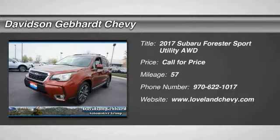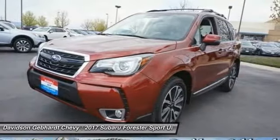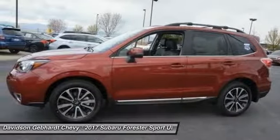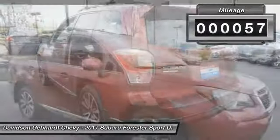Make a great choice today with the 2017 Forester. The Subaru Forester is a sensible, practical and affordable vehicle. It has an impressive, comfortable ride and handles well. This vehicle has less than 100 miles.